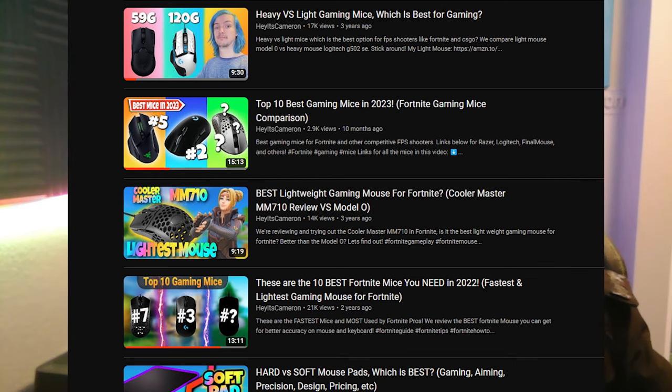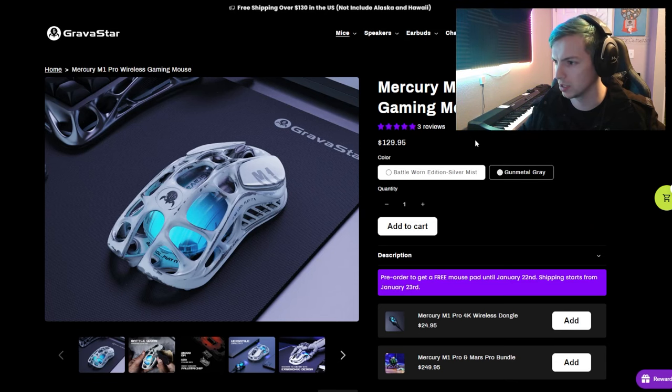What is going on guys, Cameron here. It's been four years since I've been making videos on this YouTube channel, and I've made a lot of videos about gaming mice over the years. I was going to do a top five 2024 best gaming mice video, but I thought hey, let's just do a reaction video to the new mice and see how they compare to what we had from 2023 and beyond. We're jumping right in with the first one: the Mercury M1 Pro wireless gaming mouse.